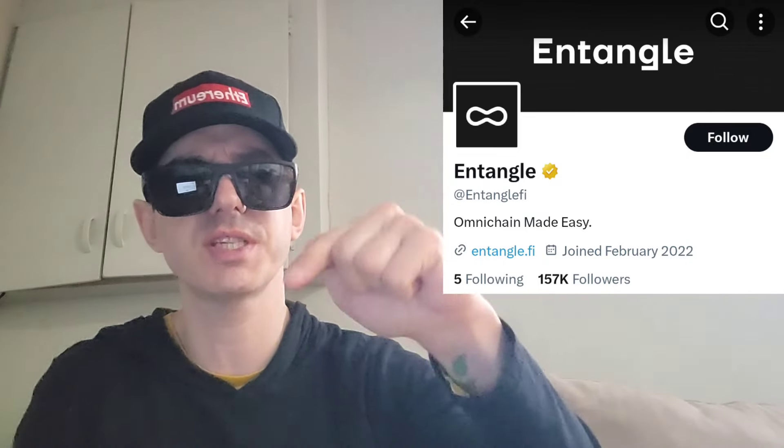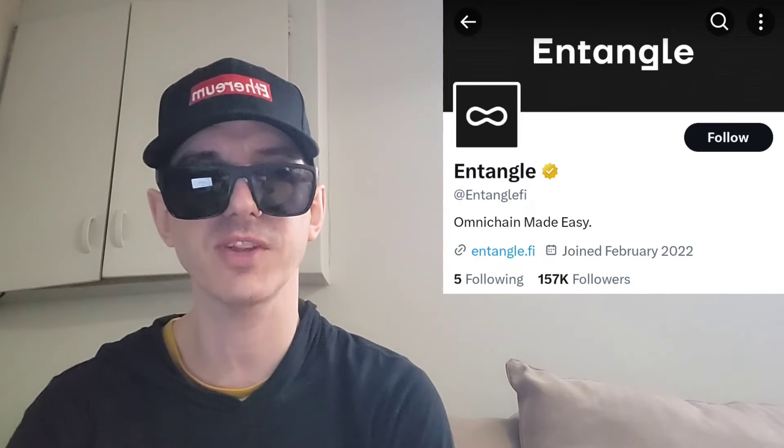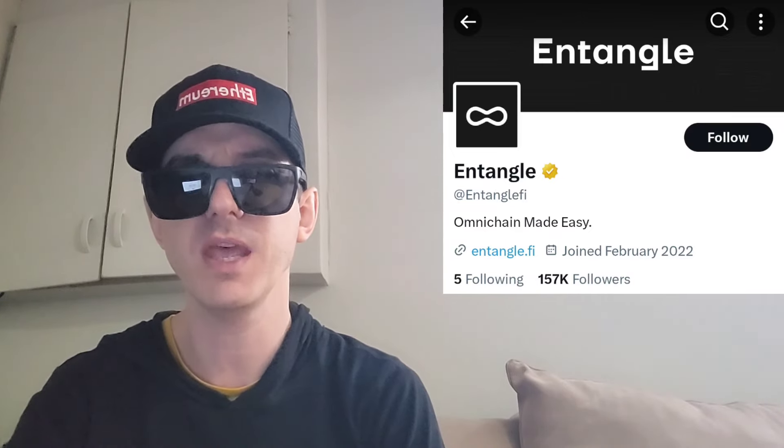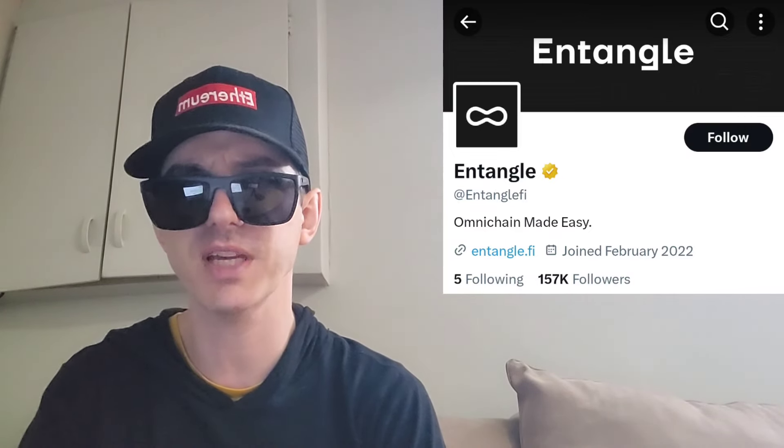There is a ton of referral codes down there in the description box. Have a look at those — best referral codes for the best crypto apps. You can get yourself free money, free rewards, free crypto, just by using those referral codes and funding your account. Referral codes benefit both of us, so check them out in the description box.